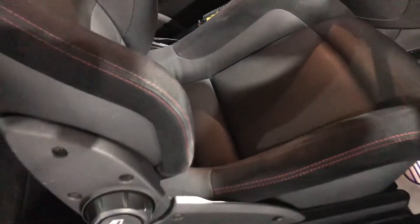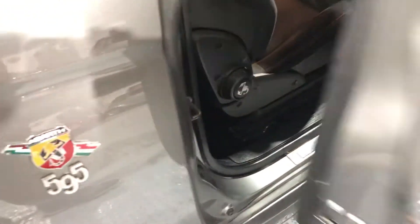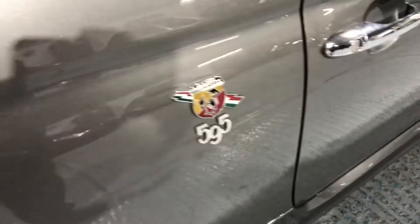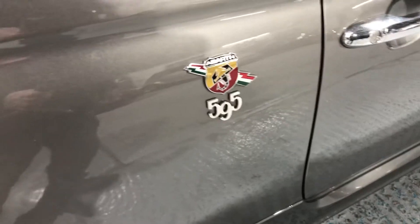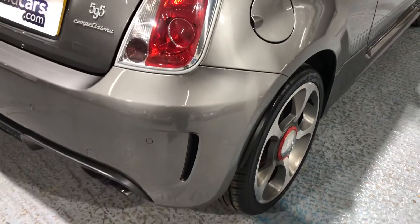Height adjustment on the driver's seat. If we look to the rear — I'm trying to get as close as I can to show you all of the vehicle.